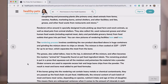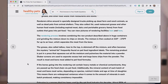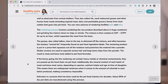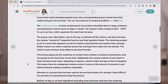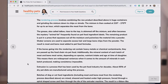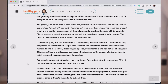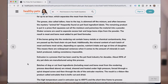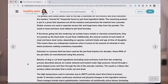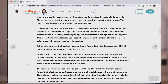Let's go back to the article that Dr. Becker wrote. She says the rendering process involves combining the raw product in huge containers and grinding the mixture down to chips or shreds. The mixture is then cooked at 220 to 270 degrees Fahrenheit for up to an hour, which separates the meat from the bone. The grease, also called tallow, rises to the top, is skimmed off the mixture, and often becomes the mystery animal fat frequently found on pet food ingredient labels. The remaining product is pressed to squeeze out all the moisture and pulverized into a powder, with shaker screens used to separate excess hair and large bone chips. The result is meat and bone meal added to pet food formulas.